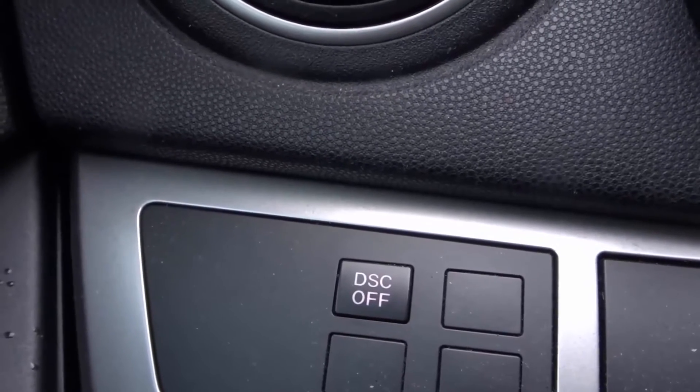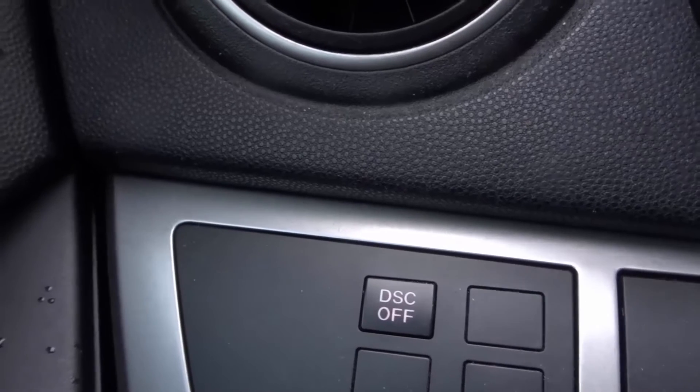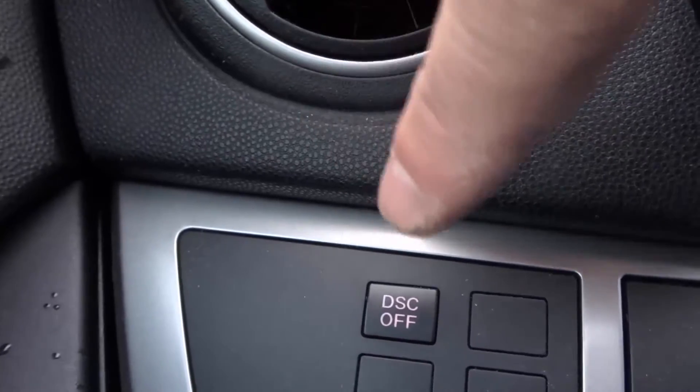Hey everybody! I'm here today to talk to you about why you should leave traction control on. I'll be going over the truth about this matter. Let's get right into the video.